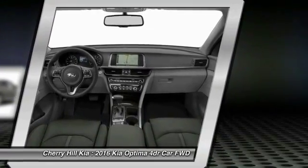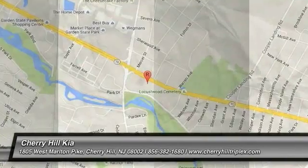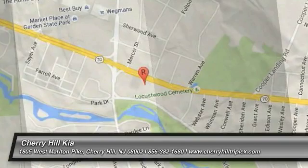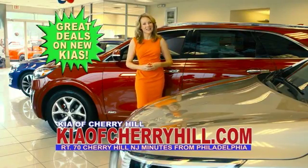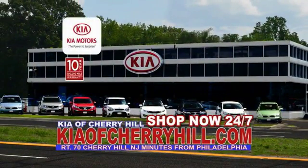This isn't just a vehicle, it's an experience. So stop in for a test drive today. See great deals on nearly 500 new Kias at KiaofCherryHill.com. Shop now 24/7 at KiaofCherryHill.com.